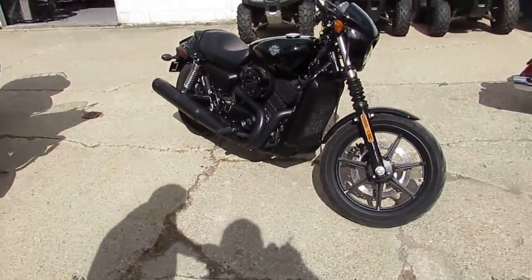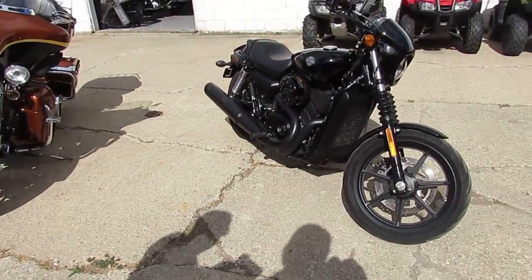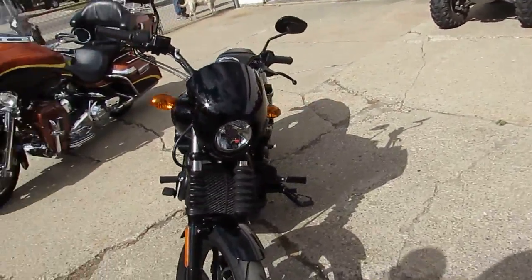We got this thing priced right at $3,999. It comes in all black, it's all stock, no modifications, one owner. We got real low miles — 5,542 miles. There won't be any disappointments. You guys can buy it with confidence.